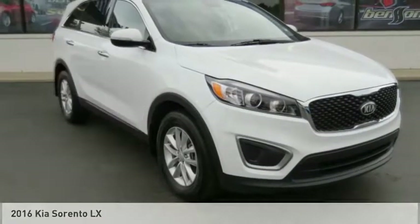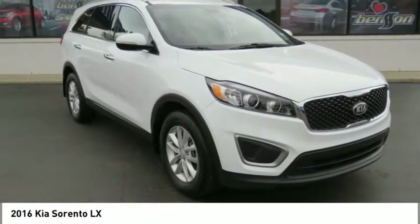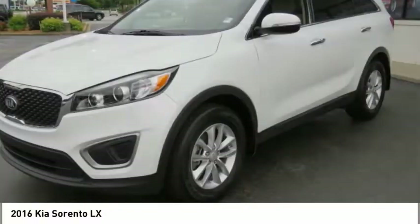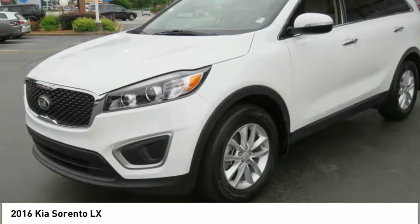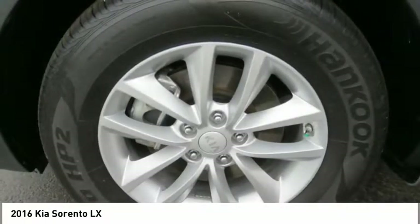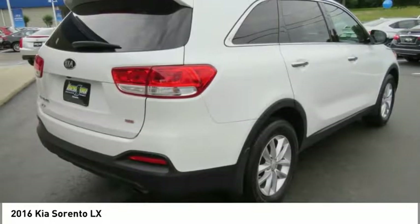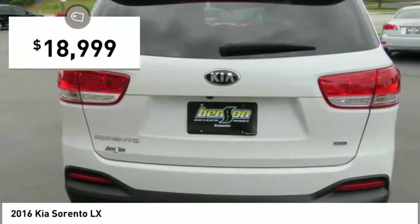Great choice today with the 2016 Sorento. The Kia Sorento is a comfortable riding, powerful, compact SUV loaded with impressive standard features. Take one look at its stylish, sleek design, and you'll want to cross over to a Sorento — and it is priced below $20,000.